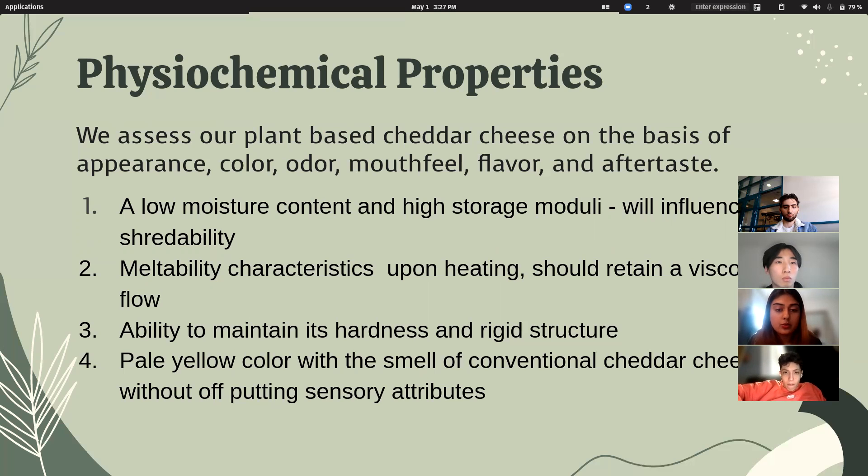Last but not least, aroma is a very important indicator of consumer acceptability. We would need to study the degradation of lipid, protein, and carbohydrate molecules, which produce compounds like ketones, alcohols, and aldehydes during the ripening phase — all of which influence the smell of our cheese.